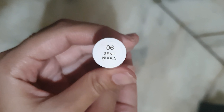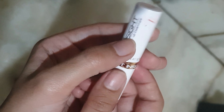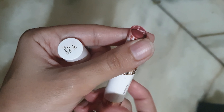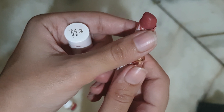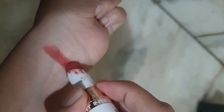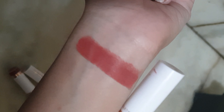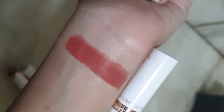Let me show you the swatches of the three shades. The first shade is 06 Instant Nudes — it is a beautiful coral pink nude color and it will suit fair to medium skin tones. These lipsticks have a beautiful matte finish, are non-transfer, give you intense pigmentation, and are comfortable to wear. However, if your lips are extra dry, please apply a lip balm before applying the lipstick, otherwise this lipstick will dry your lips.